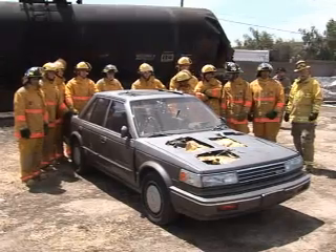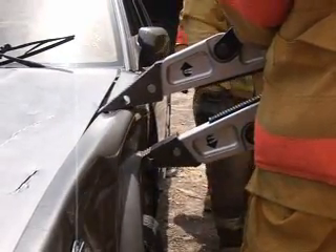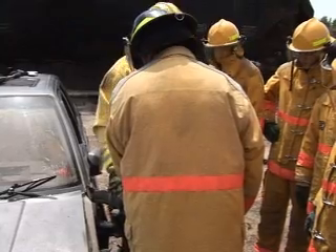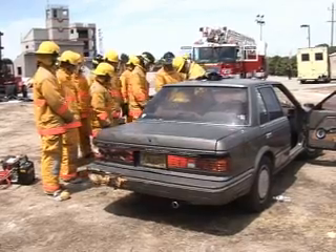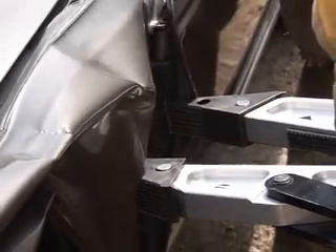These fire science students are learning to use the Jaws of Life — the hydraulic tool used to extract accident victims from cars. We have a car that has been donated by a local wrecking yard, and what they're going to do today is learn how to use the Jaws of Life and some of the other rescue tools and techniques on how to pry people out of vehicles when they're all mangled up in cars.